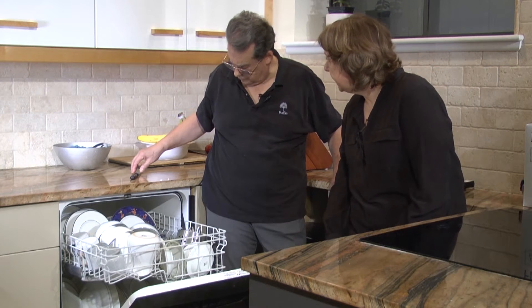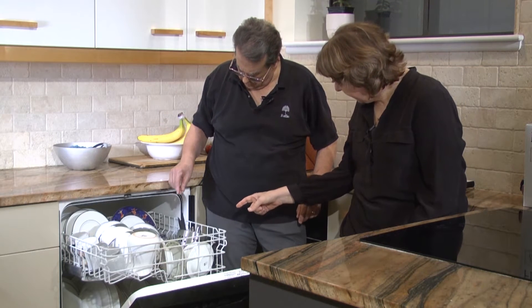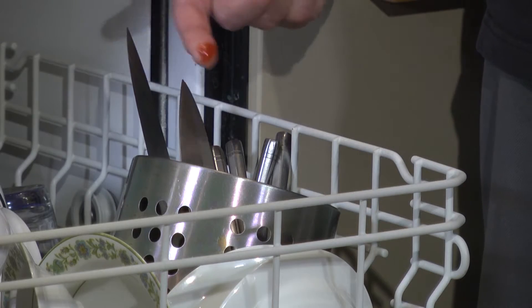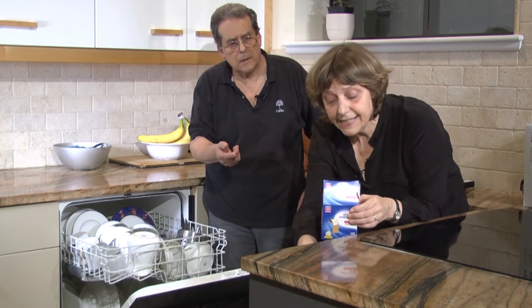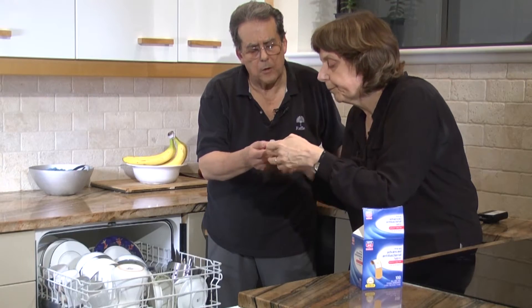You shouldn't put the knives in that way. It'll be alright. Someone will cut themselves if you put them in like that. No, they won't. Luckily, I put some plasters here in case there was an accident. Thank you.